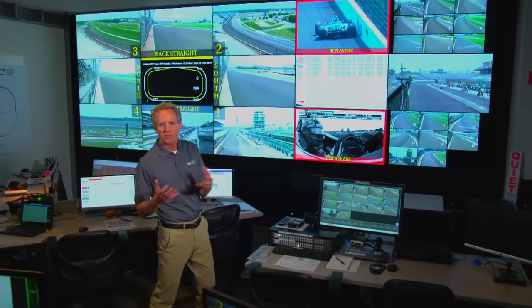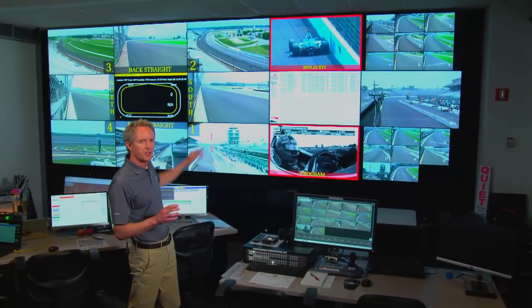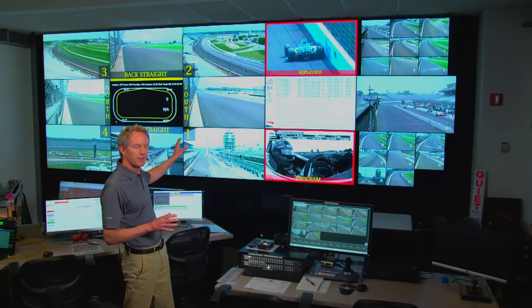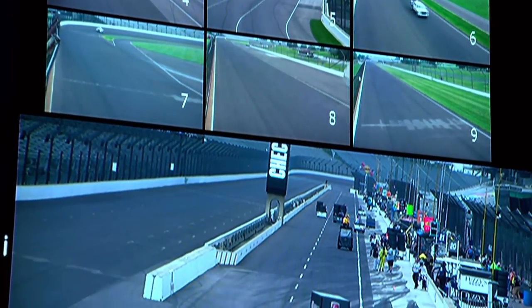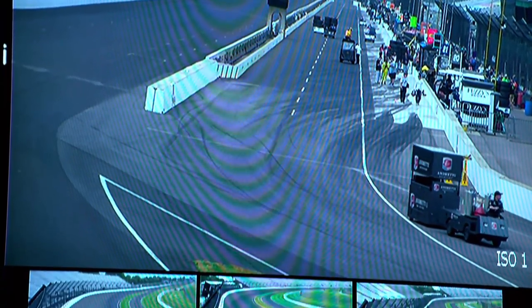This is an oval configuration, so there's eight broadcast cameras on the upper left-hand side that can show every inch of the racetrack if needed, and an animated track map in the center. On the right-hand side, these are 17 closed-circuit cameras that can be remotely operated from within this room.